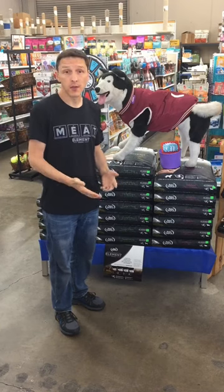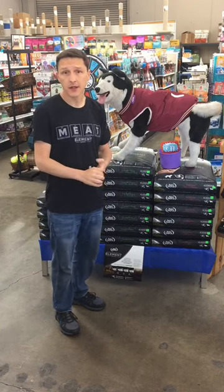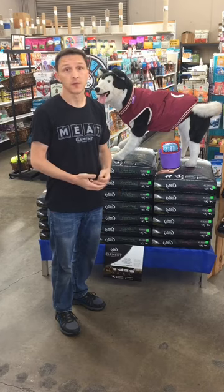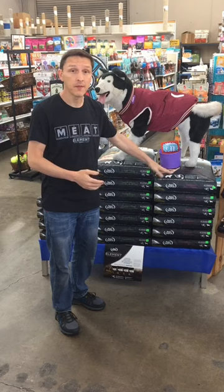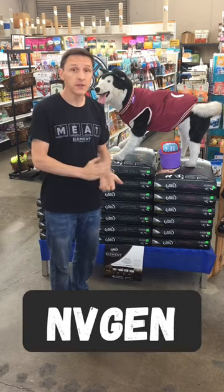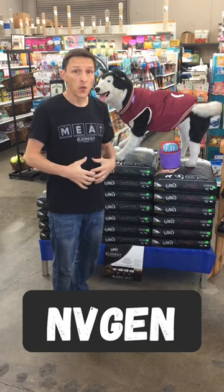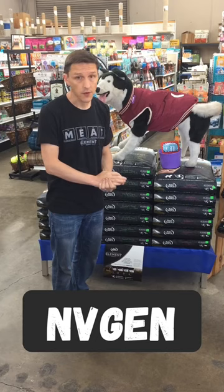And like all your other Nutrisource formulas, Element contains the Good for Life System which includes probiotics, selenium, and other healthy ingredients for your dog. But this is actually the Good for Life System Plus. What that means is it has an extra supplement in there called Envigen. What Envigen does is it prevents ammonia buildup in the body which could lead to a reduced risk of kidney problems in the future for your dog.